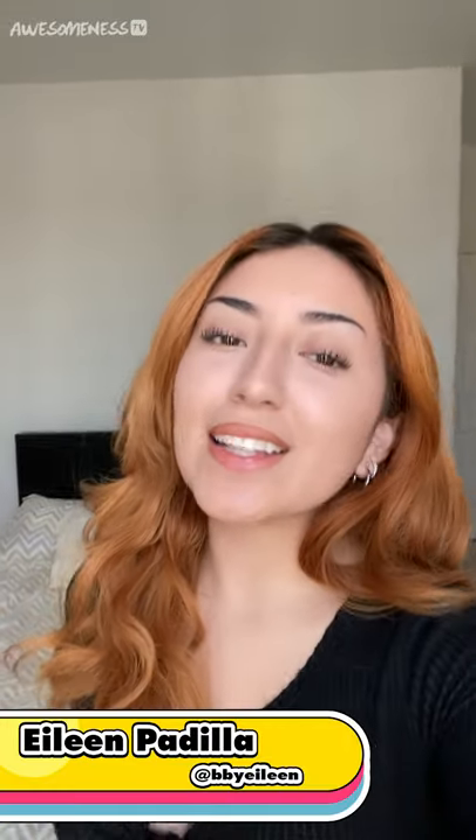Hey ATV, it's Eileen and welcome to my pocket tour. Today I'll be showing you guys my room and my favorite area in the house.